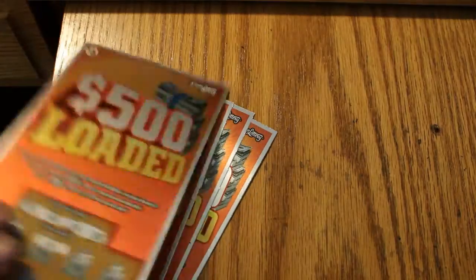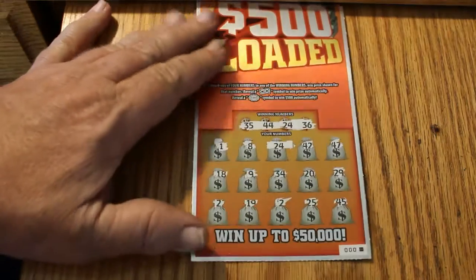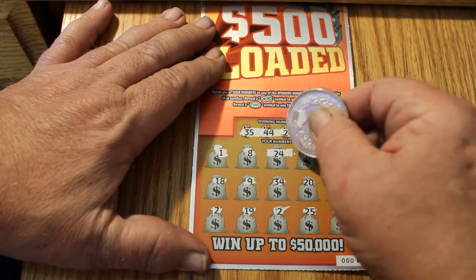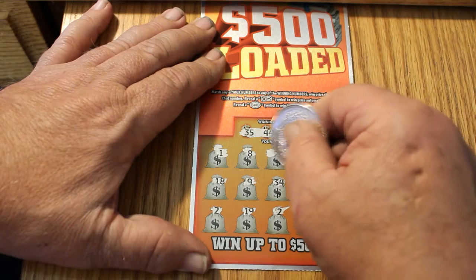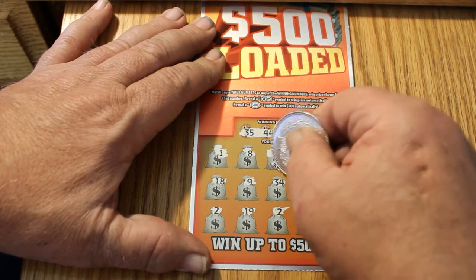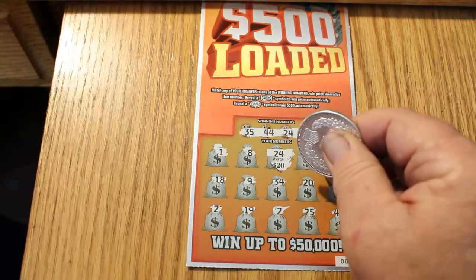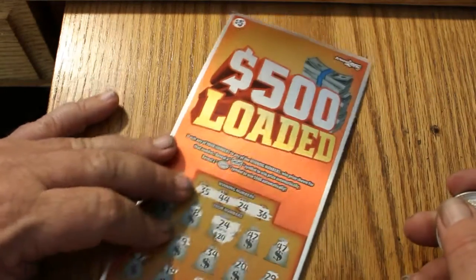We're gonna start with ticket 000 — the black box was the first winner right off the bat, and there was only one number, 24, that matched. So what are we getting here? $20. I expected to see five frankly, but I'll take the 20.